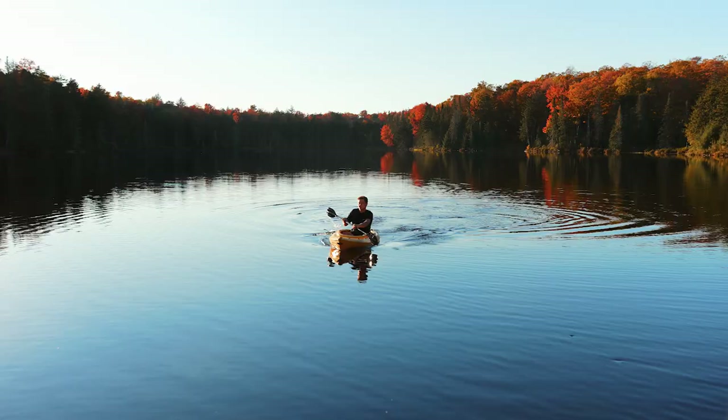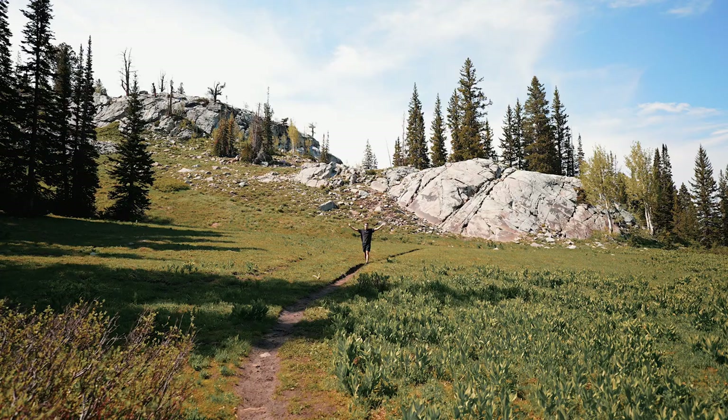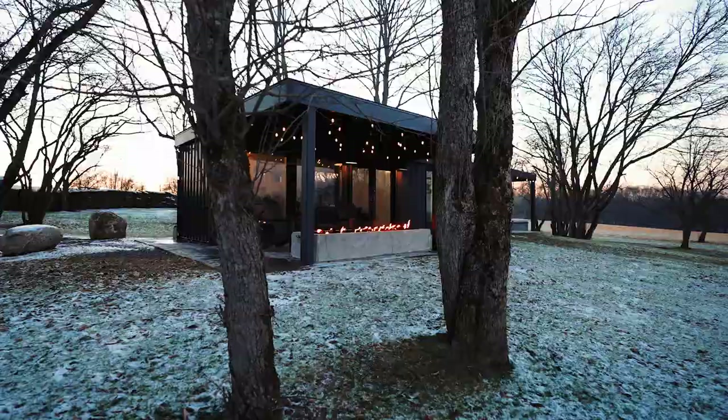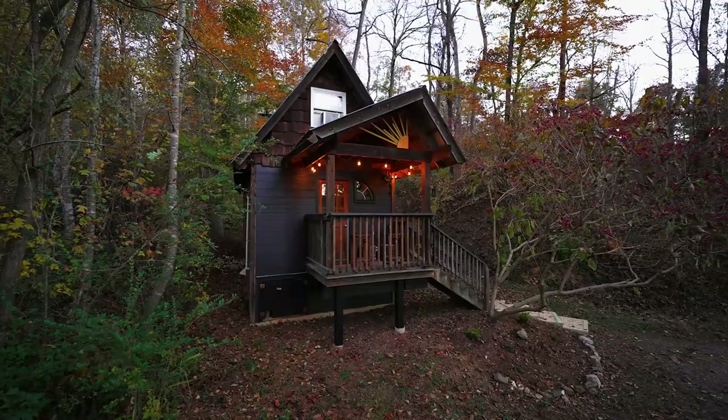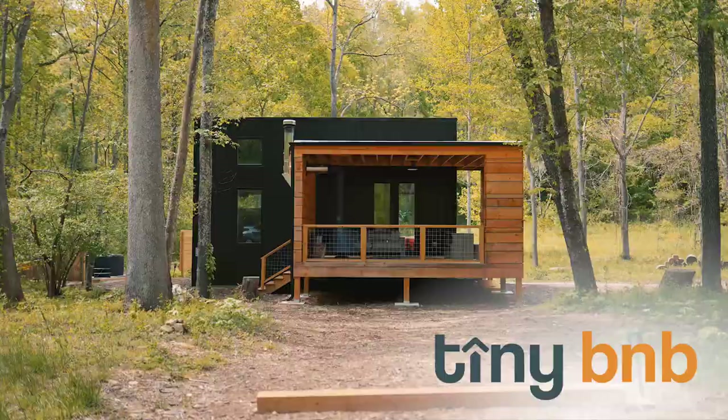Hey, I'm Levi. I'm a creative, an explorer, and an adventure seeker at heart. Welcome to Utah! A few years ago, I set out on a mission to find the most unique, inspiring, and downright amazing one-night stays in America. And now I'm taking you along for the ride. This is Tiny B&B.